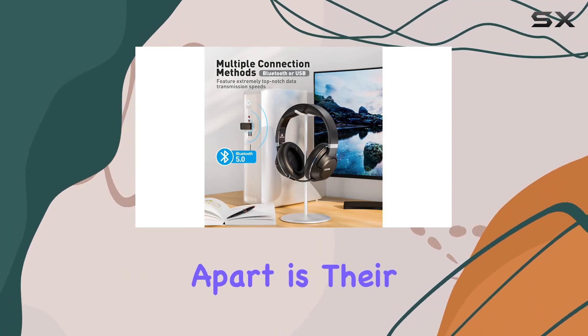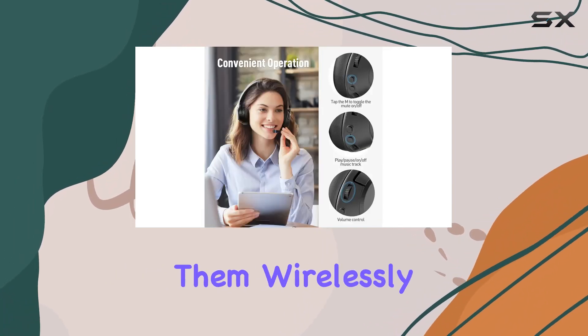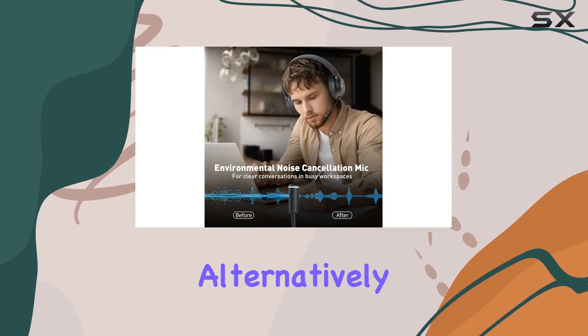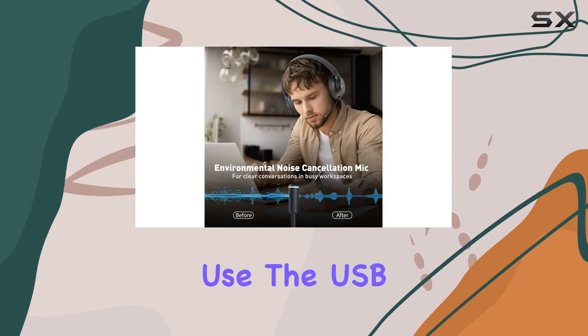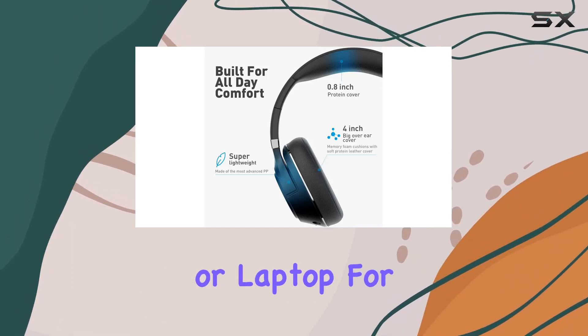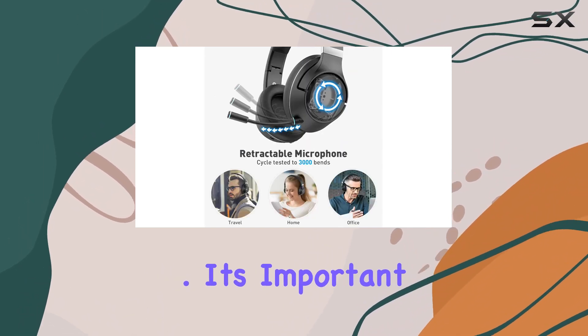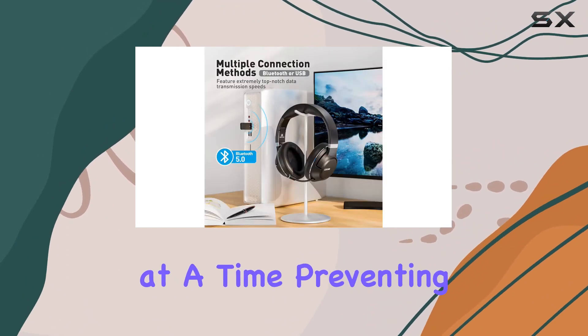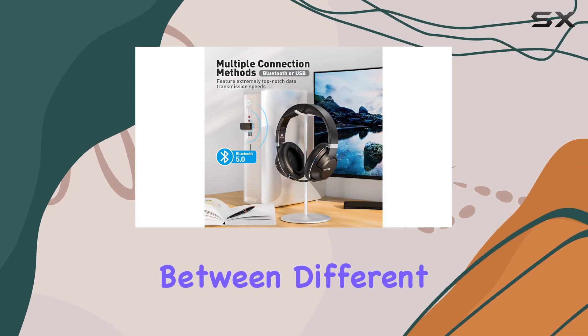What sets these headphones apart is their versatility. You can use them wirelessly with your Bluetooth-enabled mobile devices, like smartphones. Alternatively, use the USB dongle to Bluetooth-enable your audio devices, such as a computer or laptop, for seamless streaming. It's important to note that these headphones are designed to connect to a single device at a time, preventing audio interference between different devices.